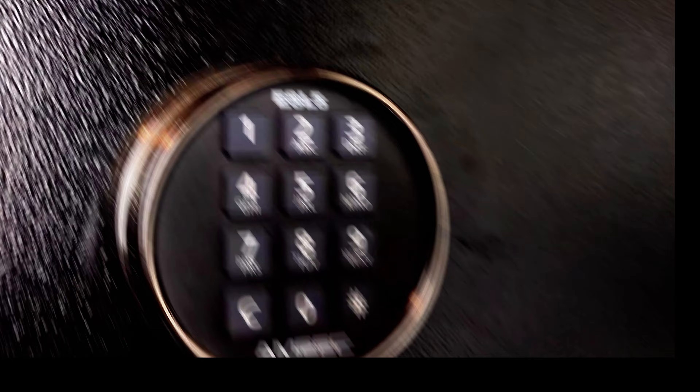This is the American Security AMSAC Fire Rated Gun Safe with Electronic E5 Lock. This is absolutely amazing. Beautiful, beautiful safe. It's actually really nice to even look at. It almost looks like a piece of furniture. It is so beautiful.